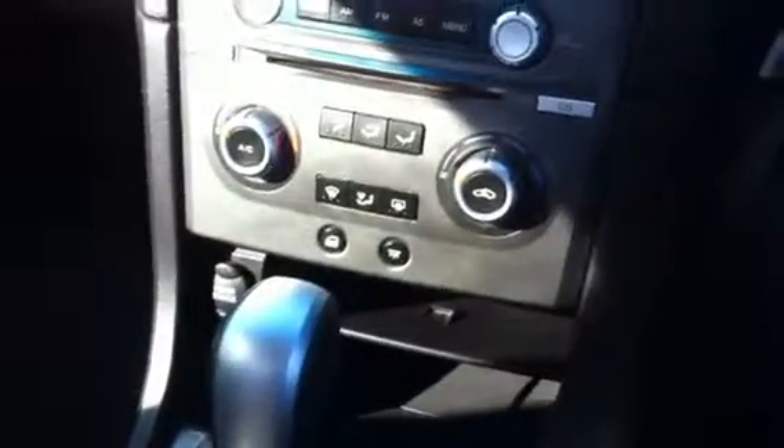These XR6 interiors are quite nice. You've also got your AUX cable there — plug straight into your iPod. All your climate control and everything like that. I'll show you these power windows too, just to show you that they work. As you can see, the power windows work perfectly.